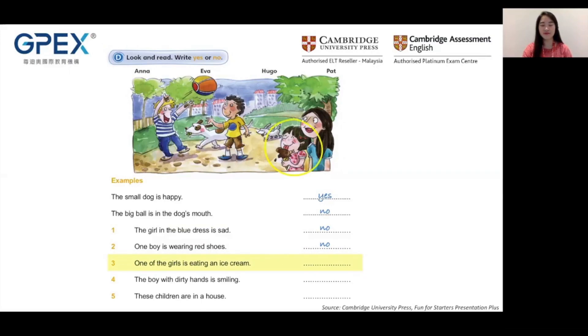Now let's look at the examples. Example one: The small dog is happy. Is this dog happy? It is smiling, so yes, it's happy. Write yes as the answer. Now look at the second example: The big ball is in the dog's mouth. Is this ball in the dog's mouth? No, it is not in the dog's mouth. Write no as the answer.